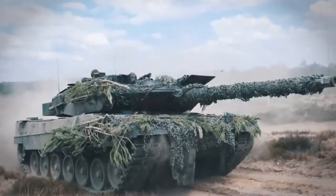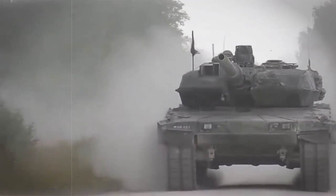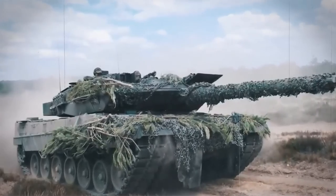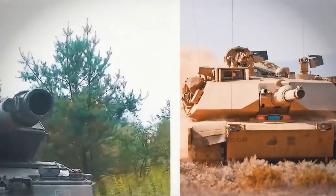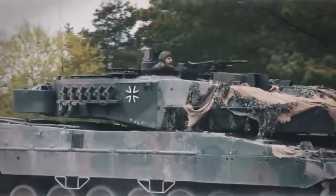Operational History: The Leopard 2 isn't just a tank — it's a true global defender. In the 1990s, German army troops used the Leopard 2 on peacekeeping missions in Kosovo, showcasing its versatility and effectiveness in tense and uncertain environments. In the 2000s, Dutch, Danish, and Canadian forces deployed their own Leopard 2 tanks to Afghanistan as part of their contribution to the International Security Assistance Force, proving their power and precision on the modern battlefield.